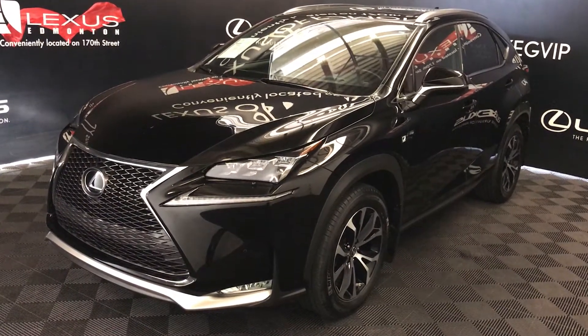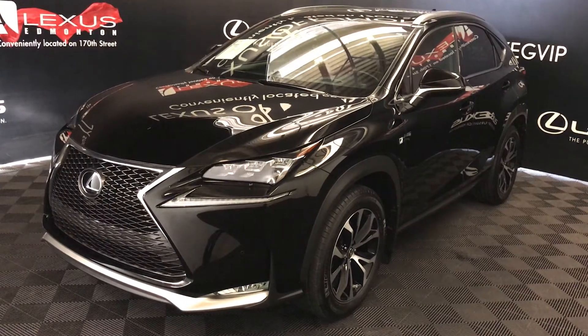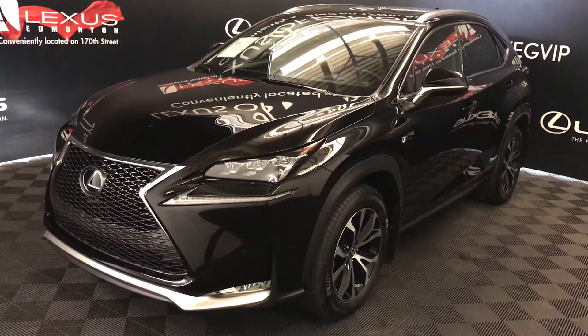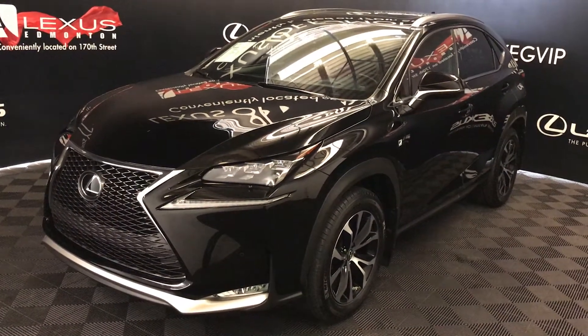We're looking at a Lexus Certified Pre-Owned 2016 NX200T. Six-speed automatic, two-liter turbo, four-cylinder engine, all-wheel drive. Black exterior, Rioja Red NuLuxe material, four-door, five-passenger.